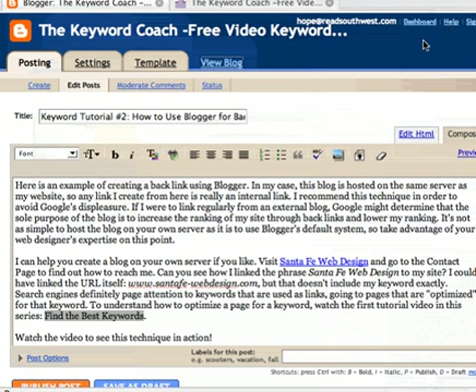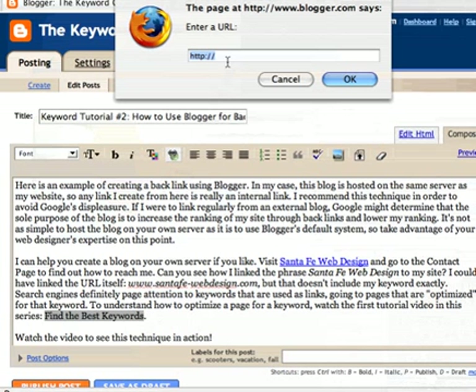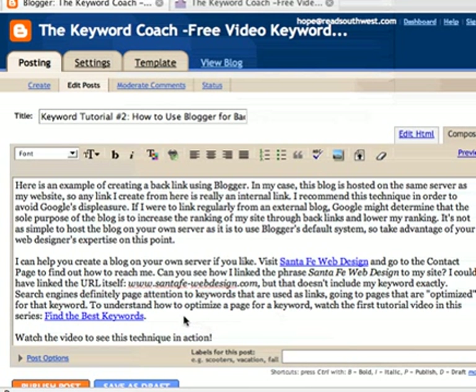So I'm going to copy the link location, close this window, and go back to where we were in the post, and highlight that phrase, Find the Best Keywords. That's a pretty good keyword phrase too, so it's great when you make a link that is a keyword phrase linking to a page that's about that. I'm going to highlight the phrase and click the link button. Now I'm going to delete this and just hit Paste by hitting Command V or Control V on your PC. Hit OK — you can see that's a really long URL. It's nice not to have to type that in and make a mistake. So click OK, and here we are. We've got two links going.